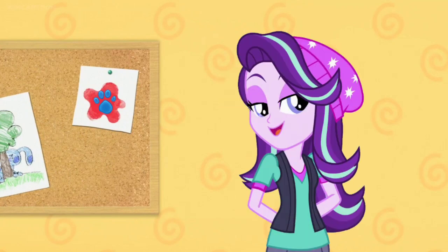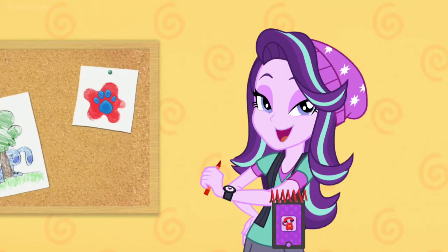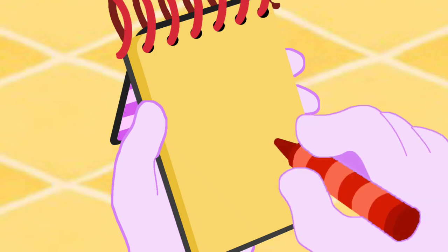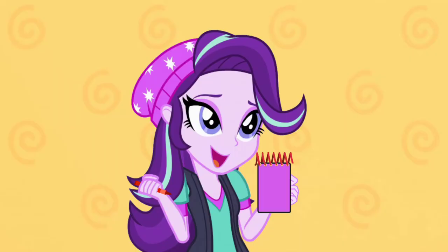Hey, we need to put this clue in our handy-dandy notebook! Right. I think I'll use my red crayon for this red clue. So, the color red. I'll draw a curvy line around and color it in like this. There, our first clue is the color red.